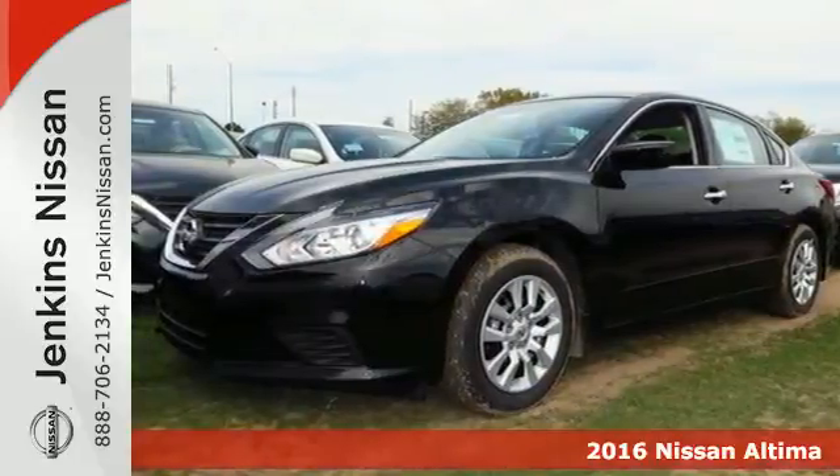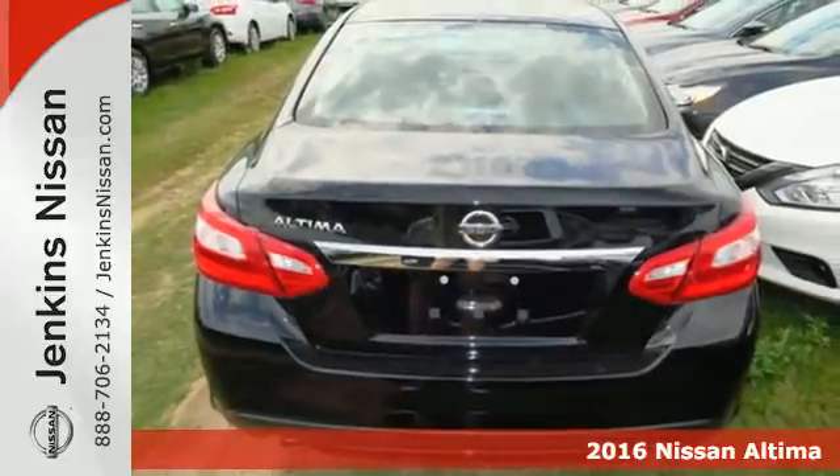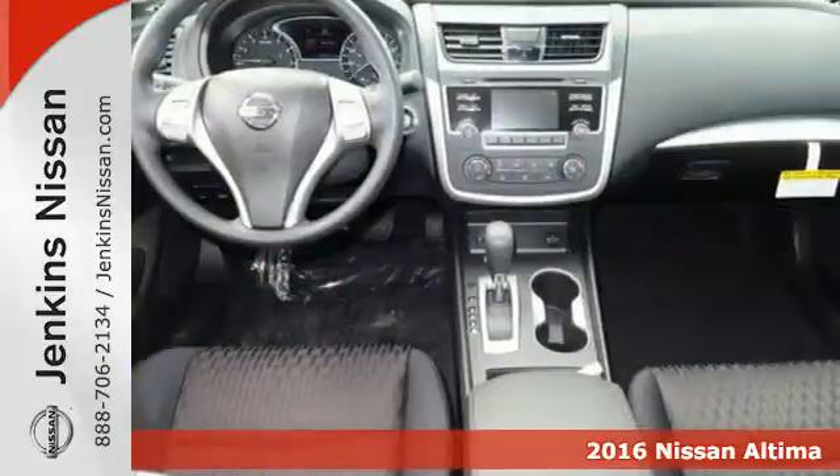It's a 2016 Nissan Altima. This Altima is about much more than turning heads. It's about delivering a thrilling driving experience.